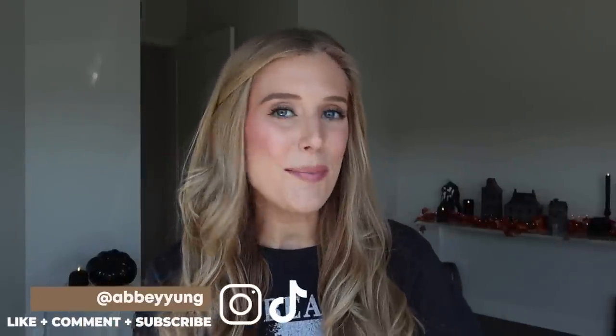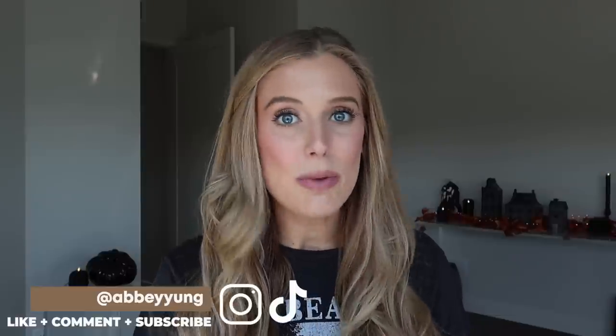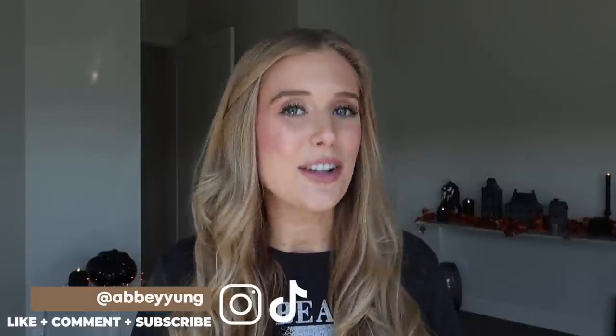Hey guys! Welcome back to my channel, or welcome if you are new here. Today I'm going to be sharing my very favorite makeup products in every single category.